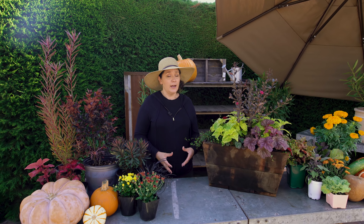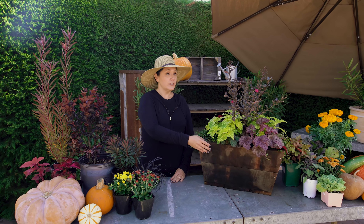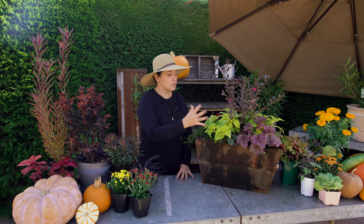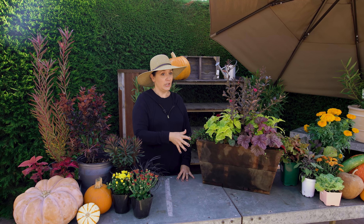A lot of people when they think about adding color to a garden automatically start thinking about flower color. But really, there's a lot of ways to accomplish this with a lot of different unusual foliage colors as well. This box here is a really prime example of how you can accomplish that gorgeous fall feeling with mostly foliage color.